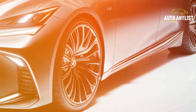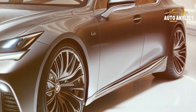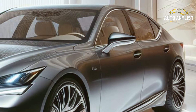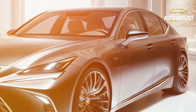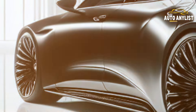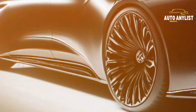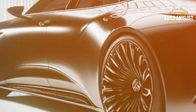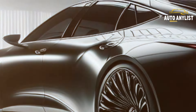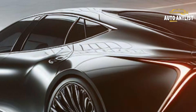Let's start with the exterior of the car, which has undergone a complete makeover. The 2025 Lexus LS features a sleek and elegant design, with smooth lines and sharp angles that give it a modern and sophisticated look. The front grille has been enlarged and refined, creating a bold and distinctive impression. The headlights and taillights have been updated with LED technology, providing better visibility and a more futuristic appearance.